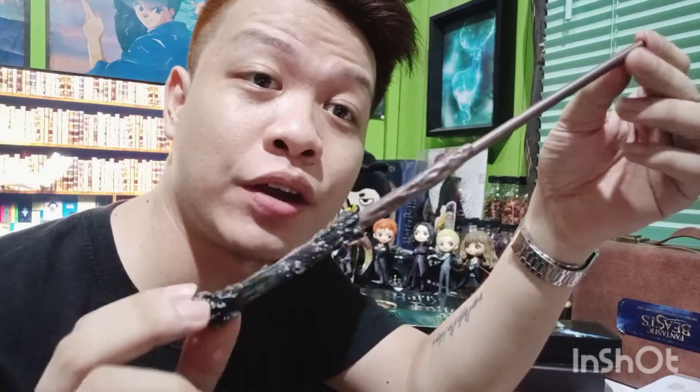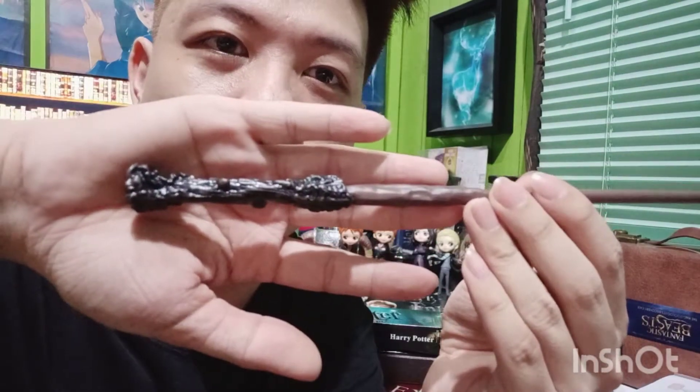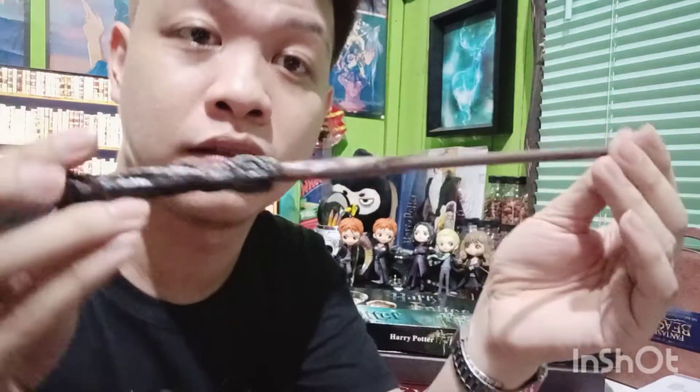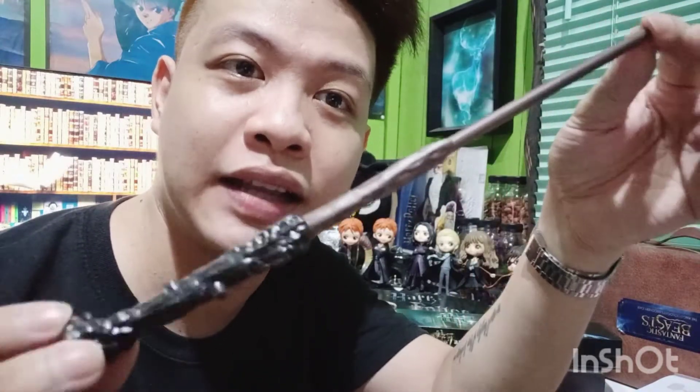Let me first review the Harry Potter wand. Actually, this is my very first toy replica of the Harry Potter wand. The detail is really nice — it's different when it's licensed. You can see the details, the bark texture, the twigs, the raised bark. This is actually the wand of Harry Potter replica that I have.